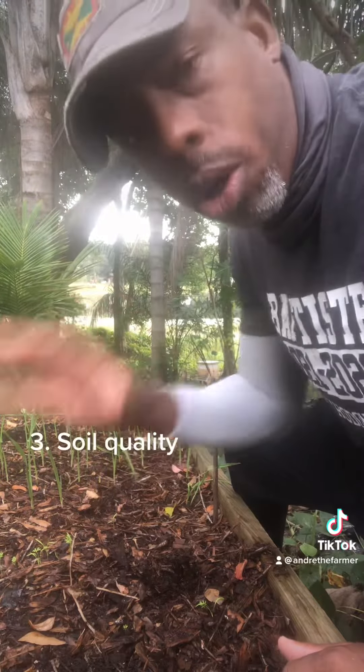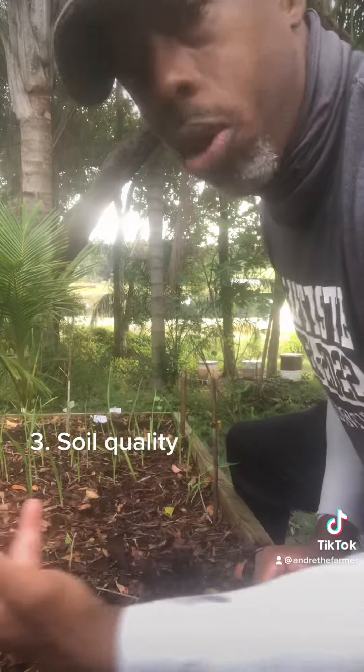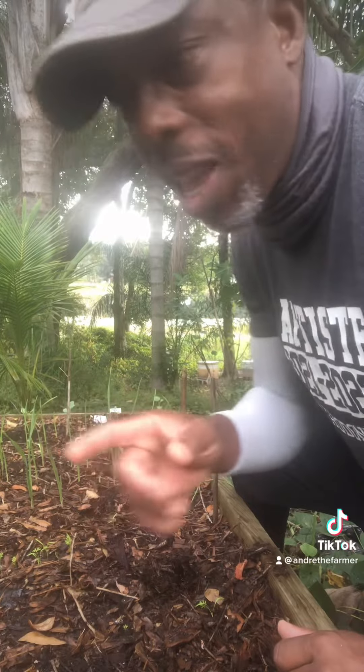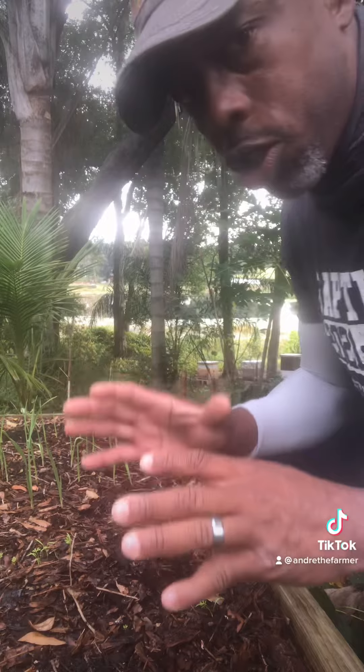Number three is the soil. The quality of soil you put in there is tremendously important. When I started my beds, I got soil in bulk from a nursery — it was just random soil. I threw it in and thought I'd be fine, but I was not. I had to do a lot of amending to get the soil to a good level, so don't make that mistake.